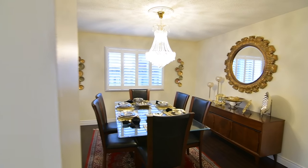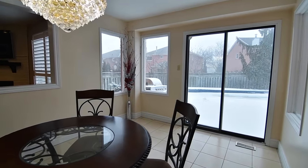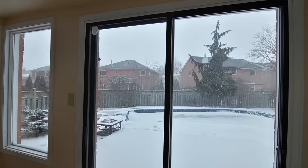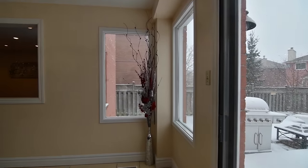The open theme layout continues into the kitchen and its incredibly spacious breakfast area. Flooded with an abundance of natural light, the breakfast room has a sliding door walkout to a fully fenced backyard that transforms into a summertime oasis with deck and patio space, as well as an in-ground pool surrounded by landscaped gardens for friends and family to enjoy.